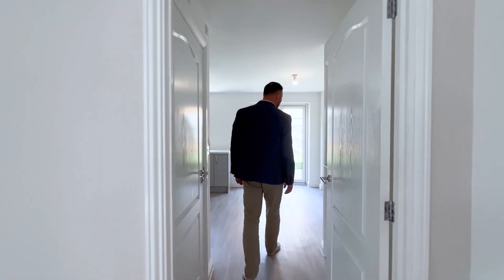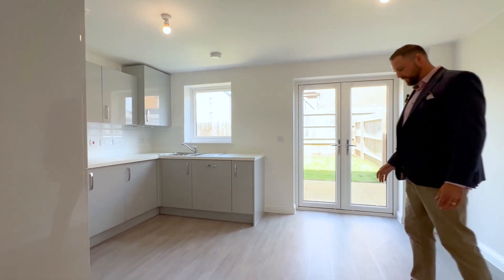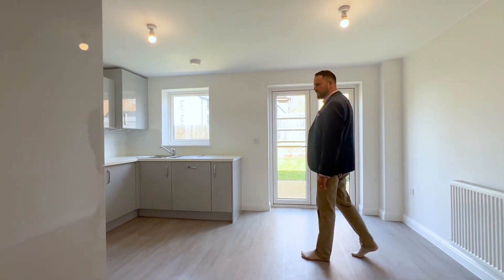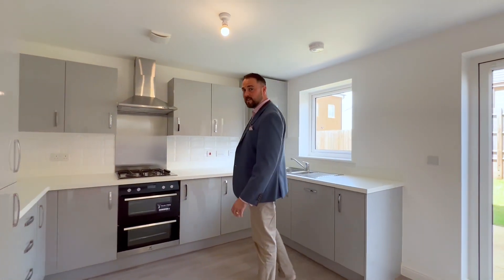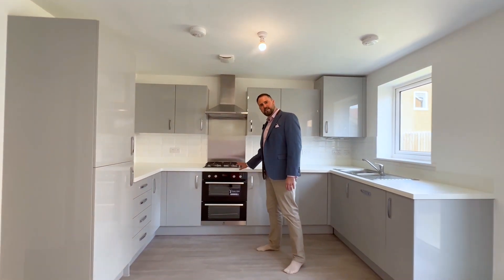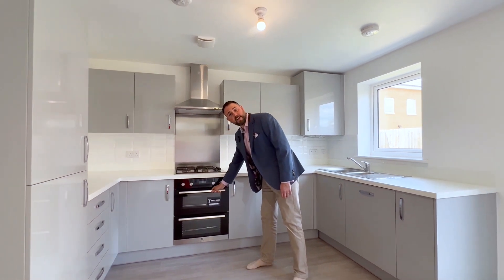Heading through to what is a nice spacious kitchen dining room — actually loads of space for a big kitchen table. And what a beautifully big kitchen. This property has actually been let out for the last couple of years, but I would hazard a guess that this cooker and oven has never been used — it's absolutely spotlessly clean. You could eat your dinner off it.